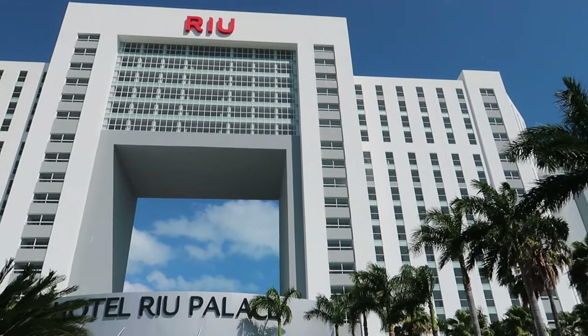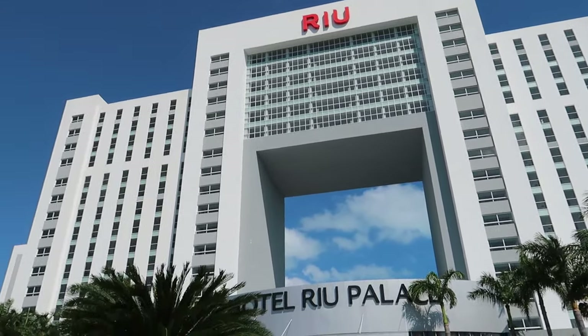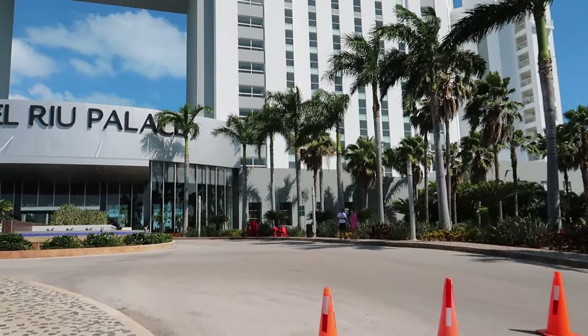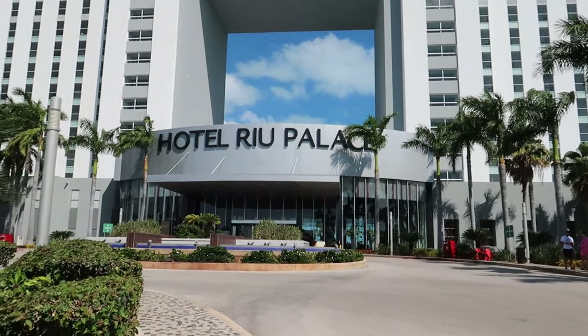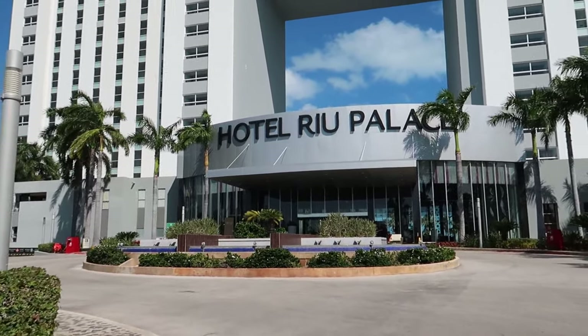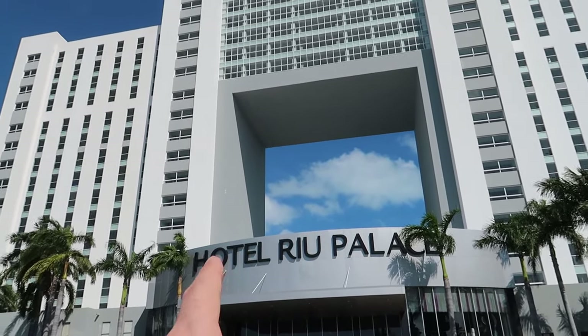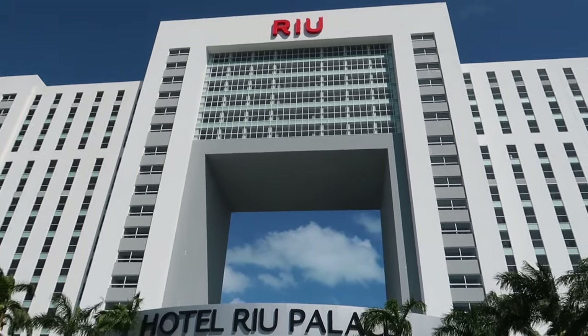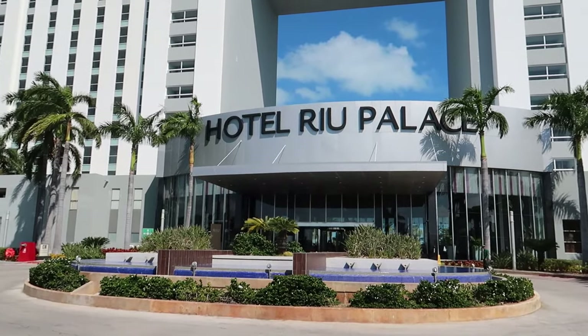So without further ado, let's head inside Riu Palace Peninsula and check out what's offered here. I'm standing out in the area where you'd typically be dropped off by your transportation from the airport. I love this hotel — it's got a big hole here in the middle, it looks really, really neat. There are even rooms just above this as well. I love this entryway, and we've got a beautiful garden here too.